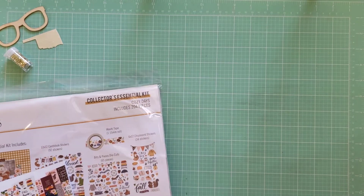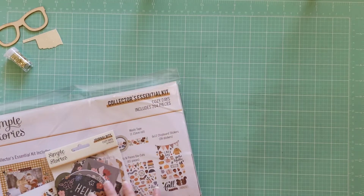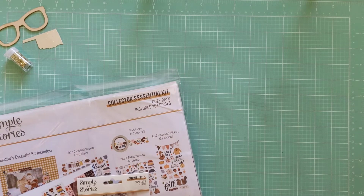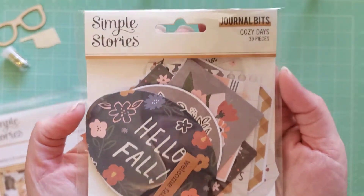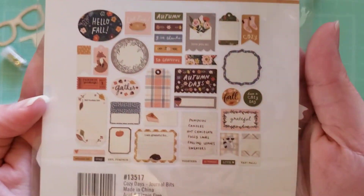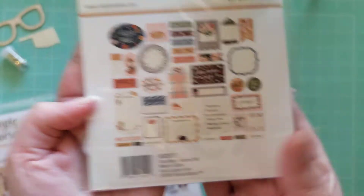So I picked up more pieces from the Simple Stories Cozy Days collection. If you've been watching my videos, you'll know that I recently picked up just the essentials collection kit from a local store. So I wanted to get a few more pieces of the collection so I can play with it for fall. In her shop she had the journal bits, which I did not have. This is what they look like. Really cute.